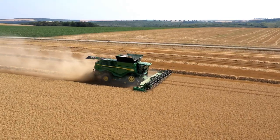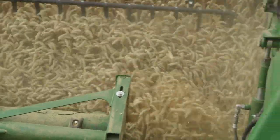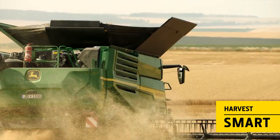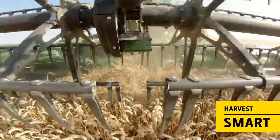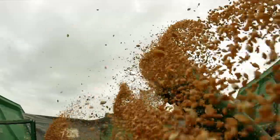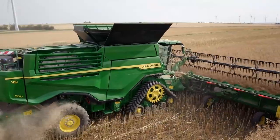Combine Advisor is linked directly to the automatic speed management system, Harvest Smart. Taking multiple calibration points at different speeds and throughput levels, Harvest Smart lowers the combine's speed if the settings cannot achieve the desired output.